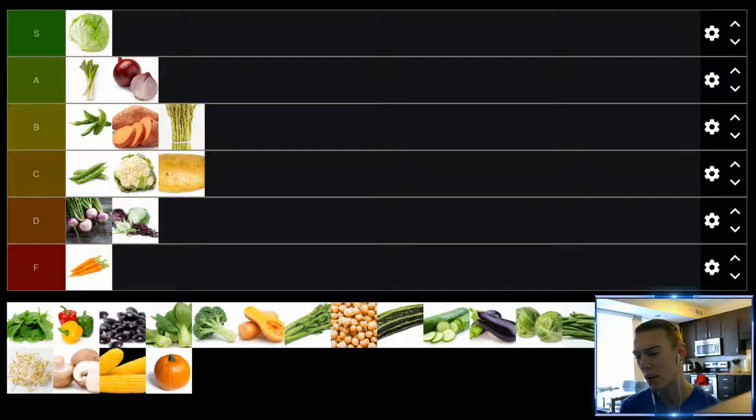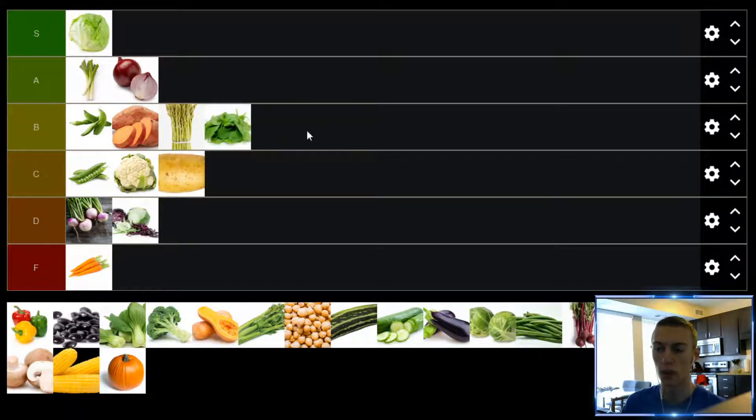Up next, we have spinach. This is kind of like a healthier version of lettuce — not that lettuce is unhealthy, but there are more nutrients in spinach. I do find that spinach doesn't taste quite as good. I think cooked spinach goes pretty well in quite a few dishes, but overall not a huge fan. But it's still pretty good, still versatile. We'll put it in the B tier.